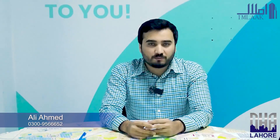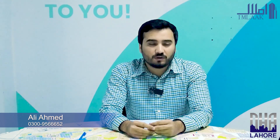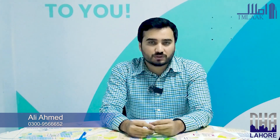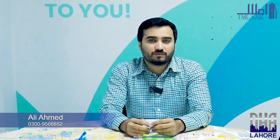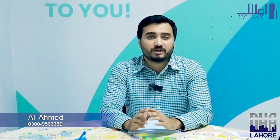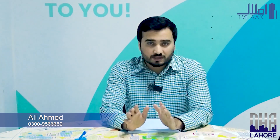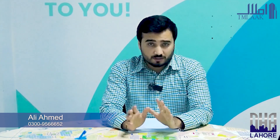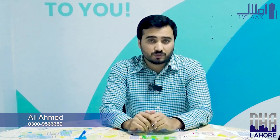Hello, my name is Ali Ahmed and I am dealing with DHA Phase 7. Today I will talk about DHA Phase 7, about its approach and location. I will compare DHA Phase 7 with DHA Phase 6, and tell you about the most important investment opportunities in DHA Phase 7.